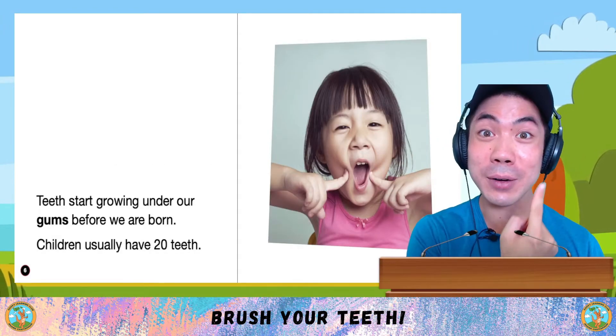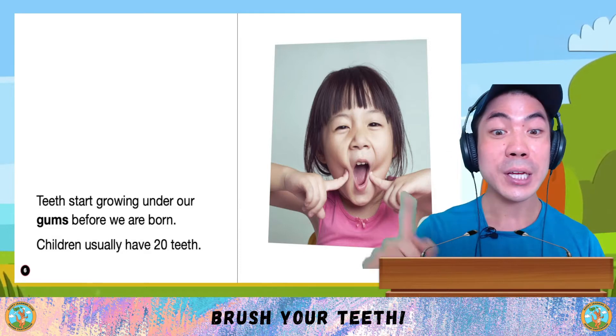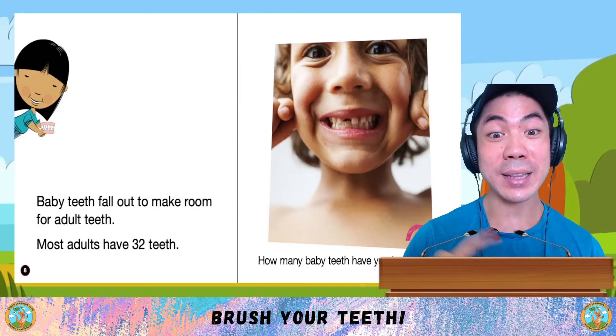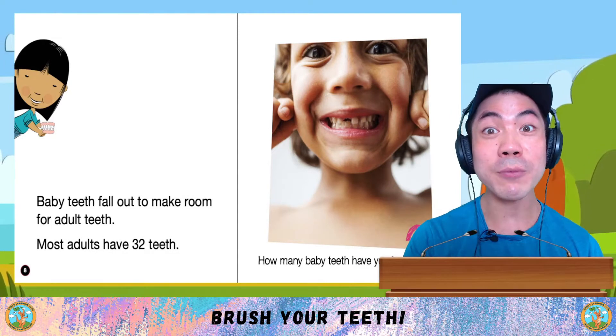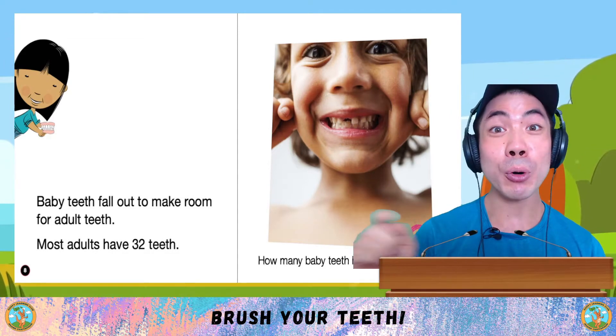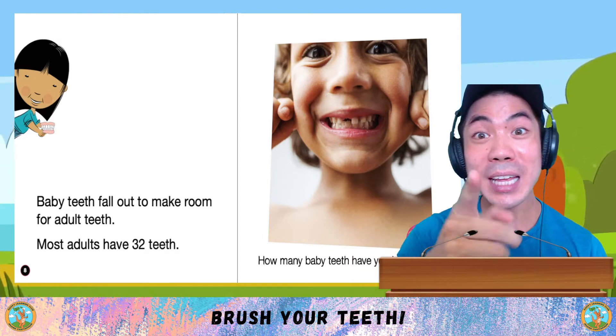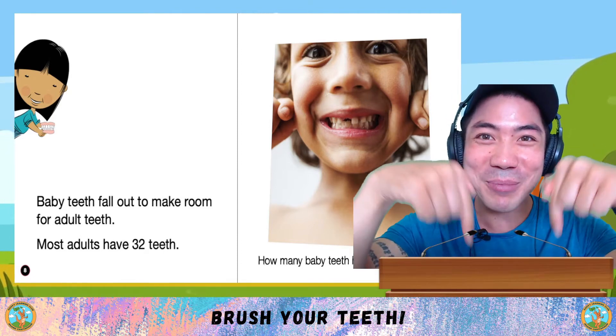Teeth start growing under our gums before we are born. Children usually have 20 teeth. Baby teeth then fall out to make room for adult teeth. Most adults have 32 teeth. How many baby teeth have you lost so far? Let me know down below.